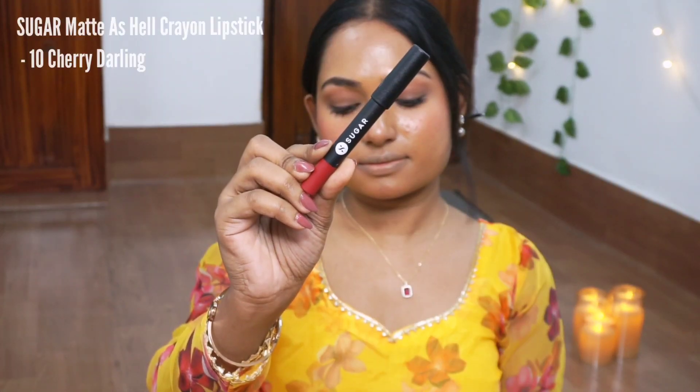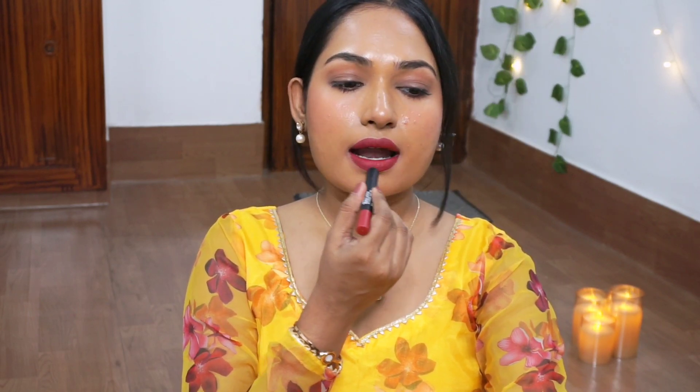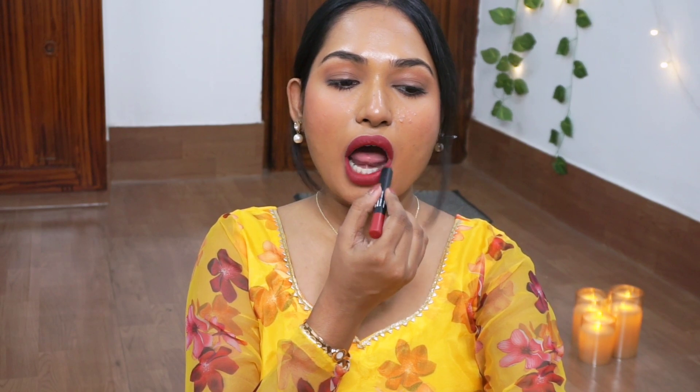Next shade I have here is Sugar Mattes lipstick in the shade Cherry Darling. It's a very different kind of shade — not red, not maroon. You could say it's a combination of deep red and pink. It looks very pretty on my lips. Whenever I wear this shade, I get quite a few inquiries about which lip shade I'm wearing.